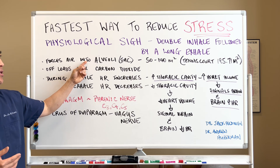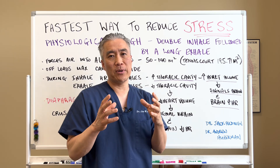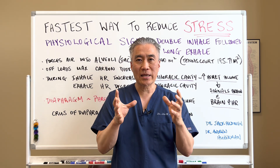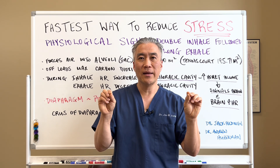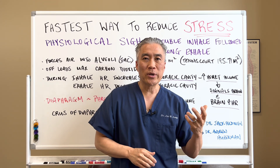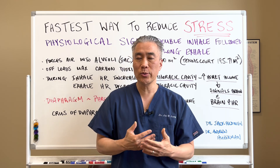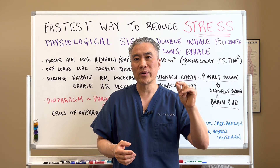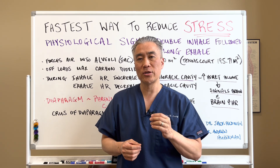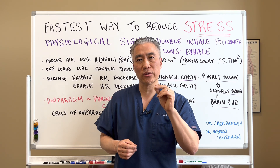It forces air into the alveoli, or the sacs of the lung. People usually think of the lung as just like a balloon, but it has these little areas that need to open up called the alveoli. When we go through stressful moments and aren't breathing correctly, not exercising, and not doing the things we should, some of these sacs don't inflate or aren't as efficient as they should be.